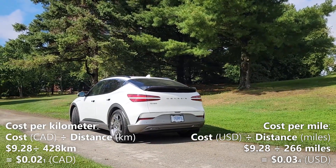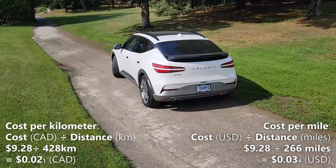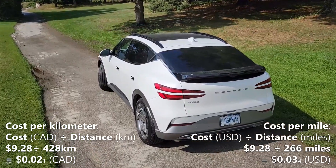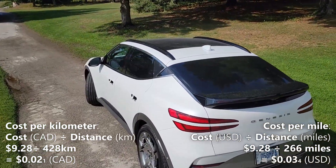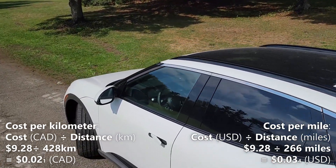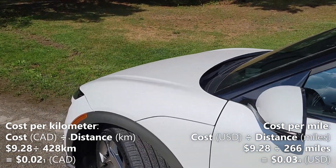Now let's calculate our cost per mile. We'll do that by taking the 266 miles of driving range and dividing it by our cost of a full charge, which is $9.28. So $9.28 divided by 266 miles gives us 3.4 cents per mile. That means every mile in the GV60 costs us 3.4 cents.